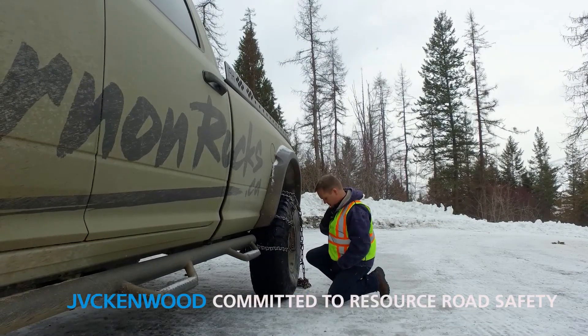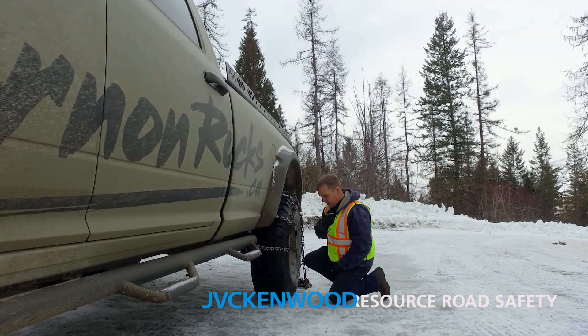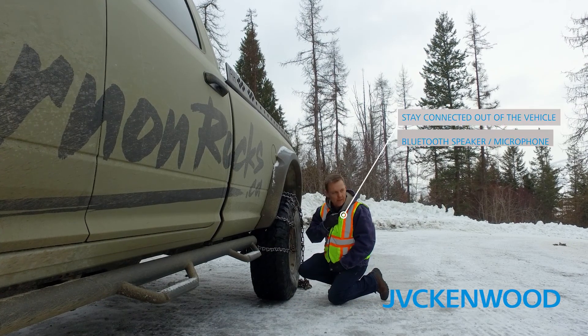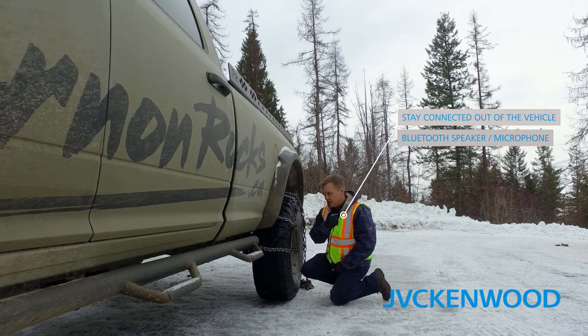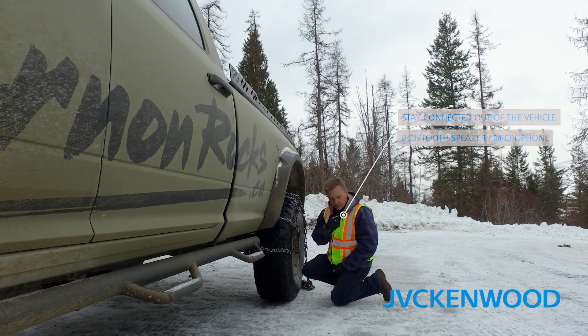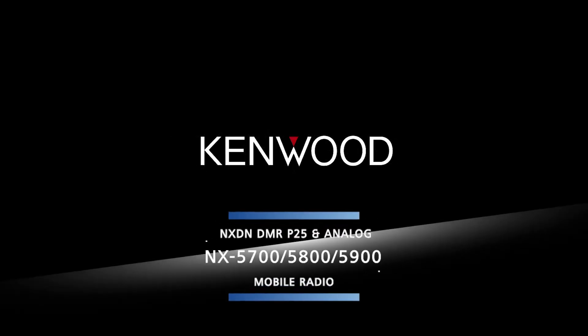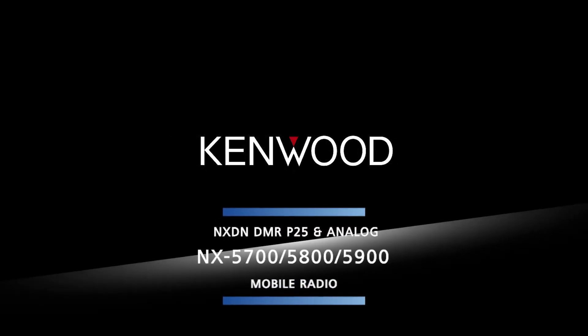Hey Andrew, are you heading up the road yet? Yeah Wilf, I'm at about 2km on King Eddy and it is glared up, solid ice. I'm just outside the truck throwing some chains on. Well we're about 15km away but we'll chain up before we head up. I think that would be wise, roger that, thank you.